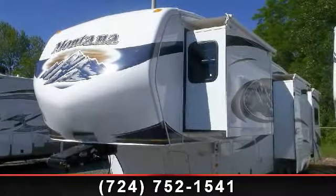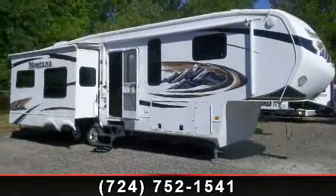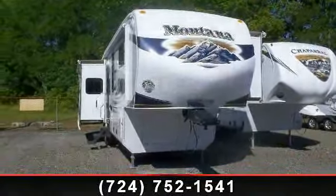Travel in style with this 2011 Keystone Montana. If you are looking for a 5th wheel RV with the perfect blend of convenience, comfort and enjoyment, look no further. This unit is great for vacationing, adventuring or just relaxing.